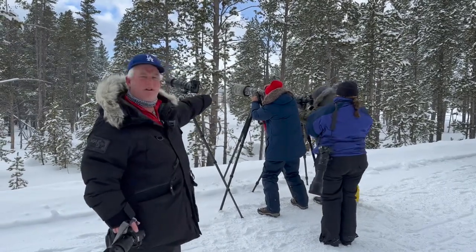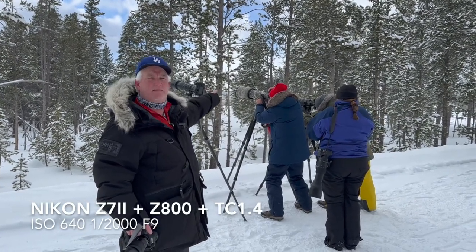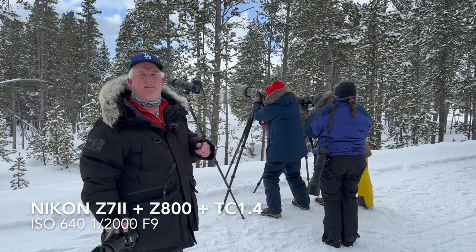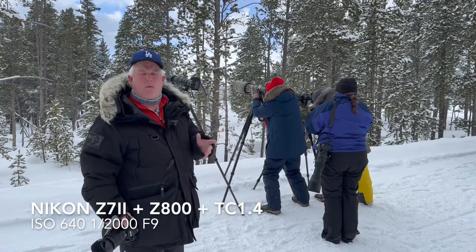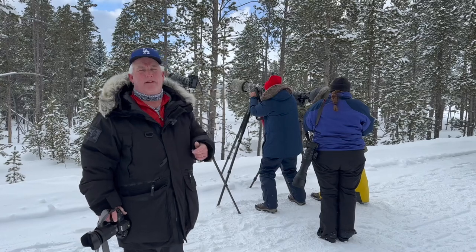You can see Ron's using my kit. I've got the Nikon Z7II with the 800mm f/6.3 and the 1.4x converter on it, so that's about a 1200mm lens, and I'm still going to need to crop in a little bit to make the picture work.